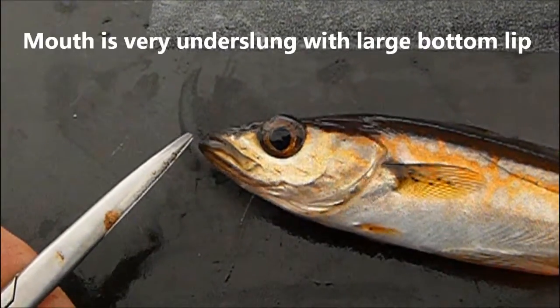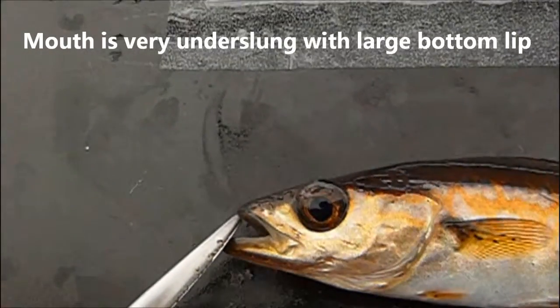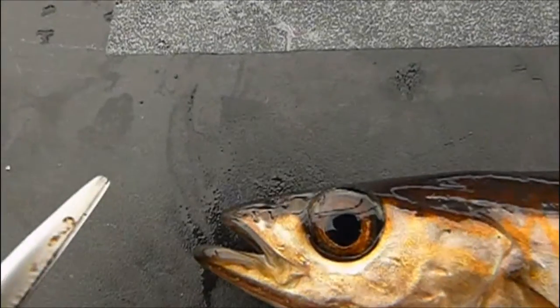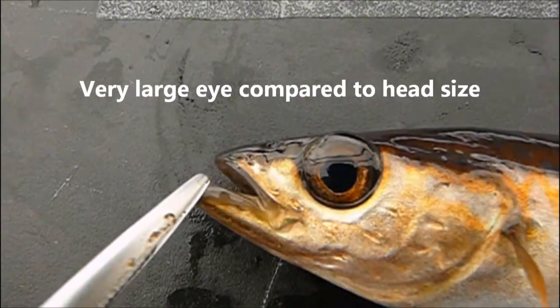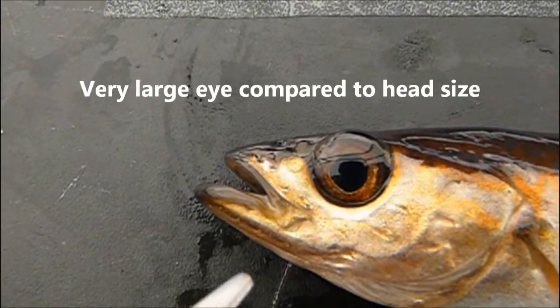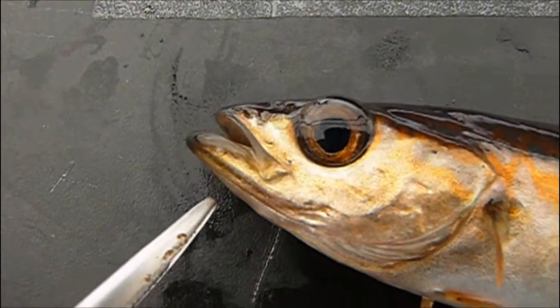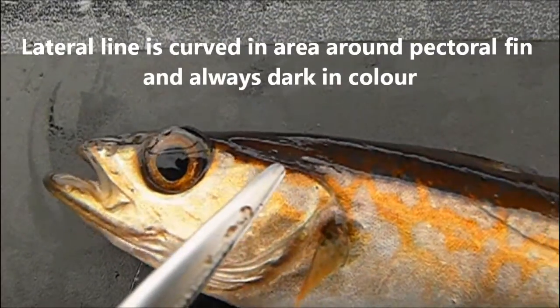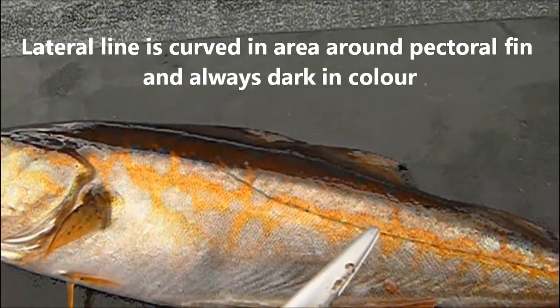If we look at the bottom lip on the fish here, you can see that it's very, very underslung — you can't mistake that one at all. It's a key feature of the fish, and the eye is also huge compared to a Coalfish. And if we have a look at the lateral line, we can see that it curves around the pectoral fin and is always dark. You can't mistake it at all.